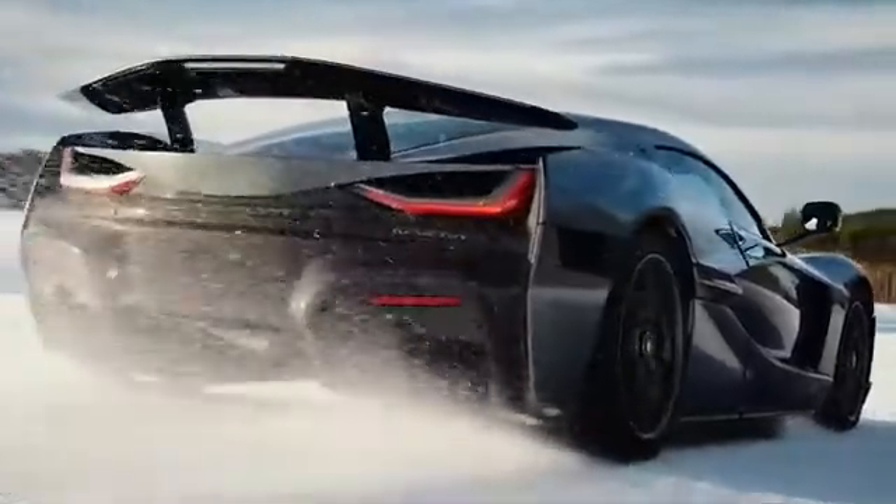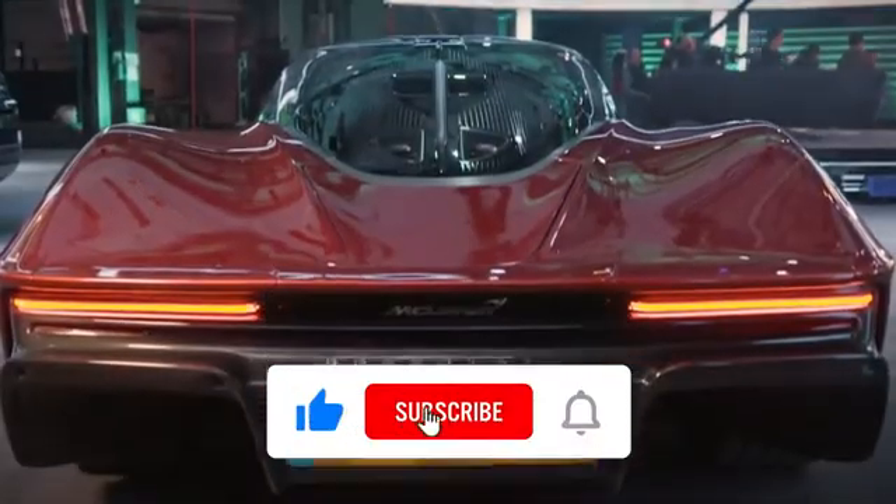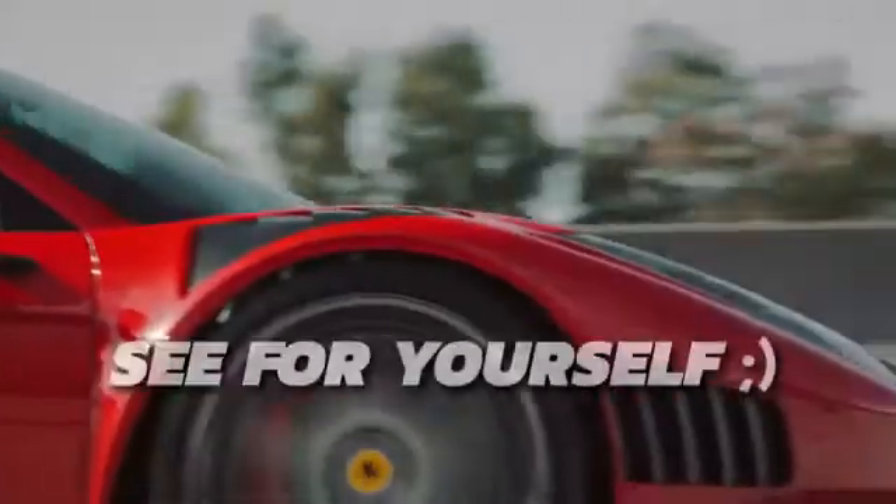Think you've seen it all when it comes to speed? There are cars out there that will leave these in the dust. Click on this video and see for yourself.